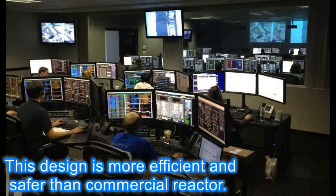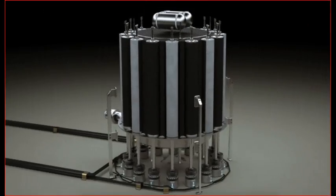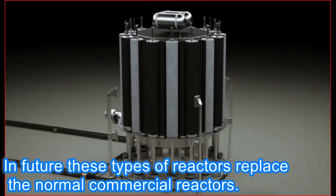This design is more efficient and safer than commercial reactors. In the future, these types of reactors could replace normal commercial reactors.